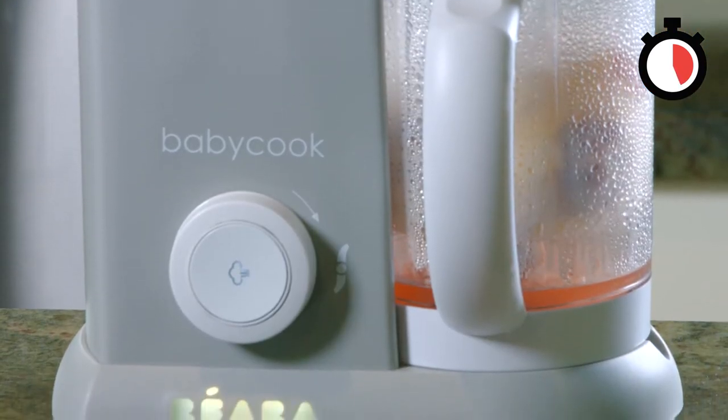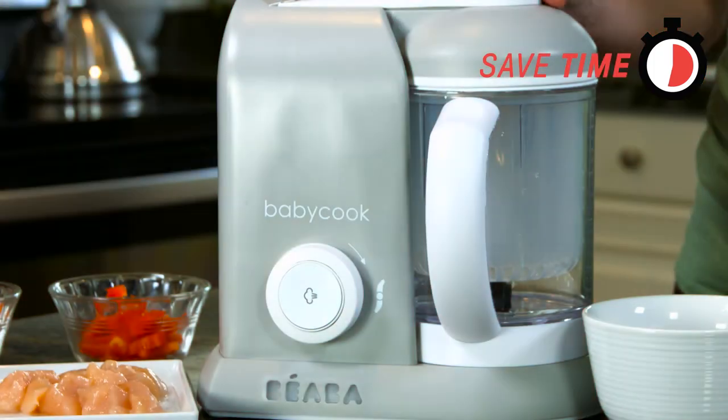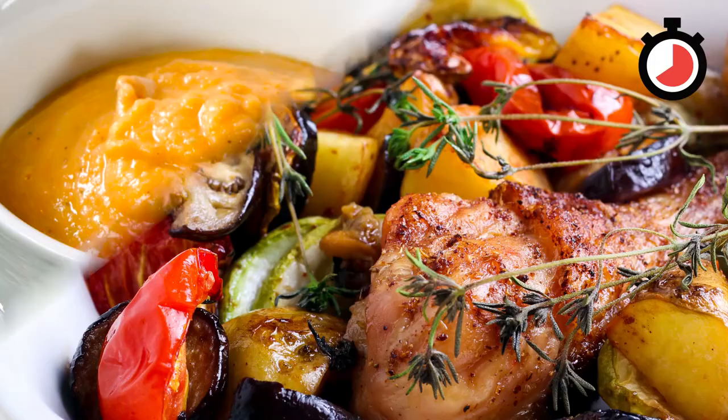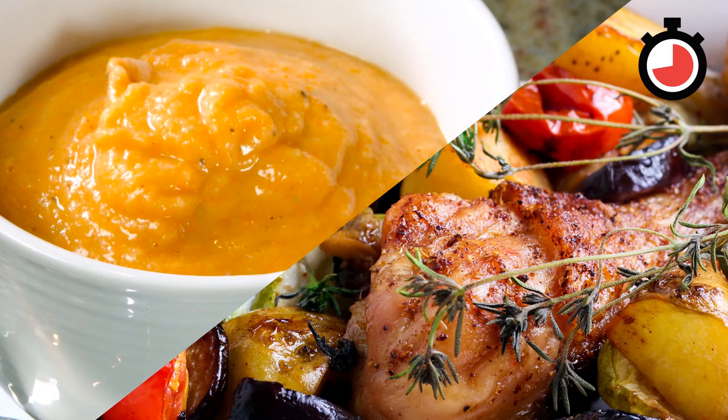With BabyCook, you can. It's one appliance from Bayaba to rule them all. Making chicken and potatoes? You can put raw chicken and veggies in the BabyCook to steam and puree, and in 15 minutes have a complete healthy meal your little one can share with the whole family.